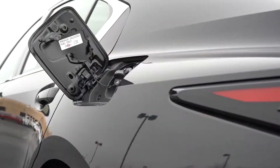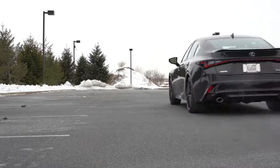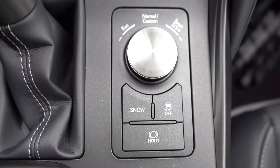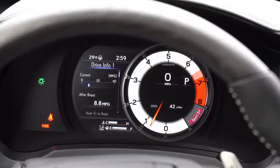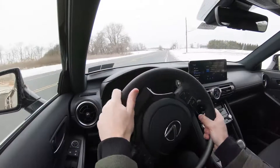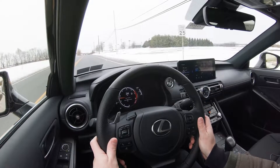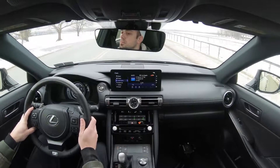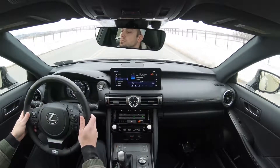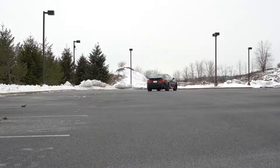MPG numbers come in at approximately 20 in the city and 28 on the highway. Before the paddle shifter test, there are some drive modes — a circular dial just to the right of the shifter. It adjusts between Normal, Sport, Sport Plus, Custom, Snow, and Eco, adjusting shift points, throttle response, steering sensitivity, all-wheel drive system engagement, and suspension settings. Now let's find a straightaway and put those paddle shifters to the test.